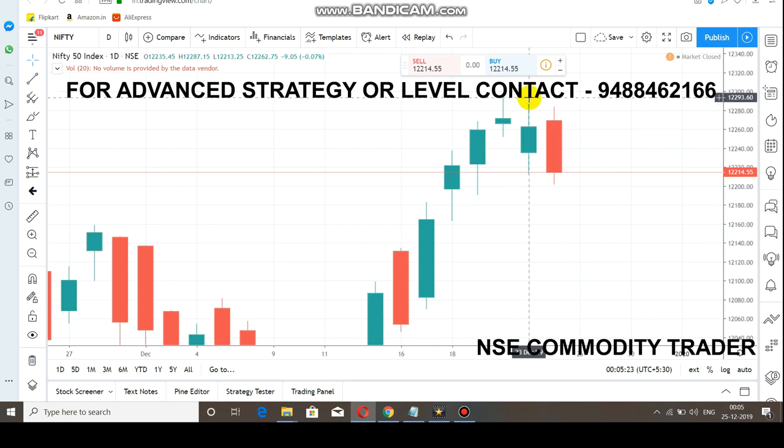Currently, 12,300 is seen as a major resistance level. Whenever the market tries to come near 12,290, selling pressure starts and the market falls. Today's opening is a good example — market opened above 12,250 and rallied, but before touching 12,290 it started to fall. It crossed below 12,250, which is the supportive range, and then came down to the 12,230 range.